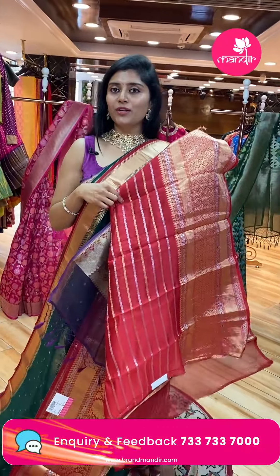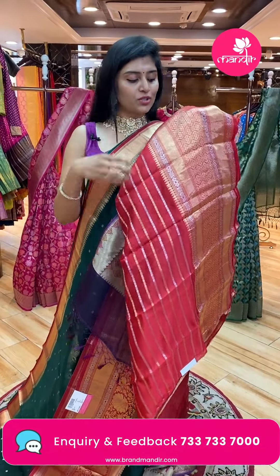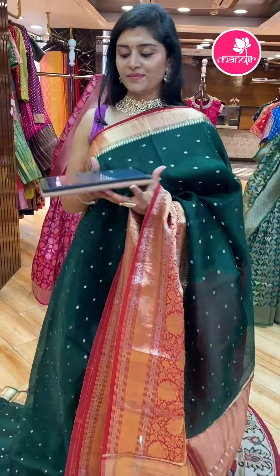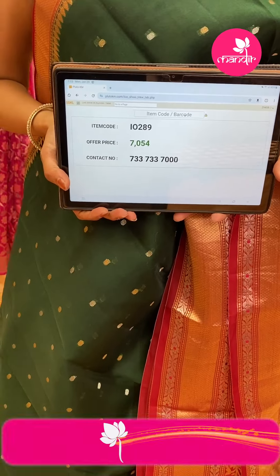The blouse has horizontal patterns in a Buddha-style with both zari border work. Sari pricing: code I-0289, ₹7,054 only.